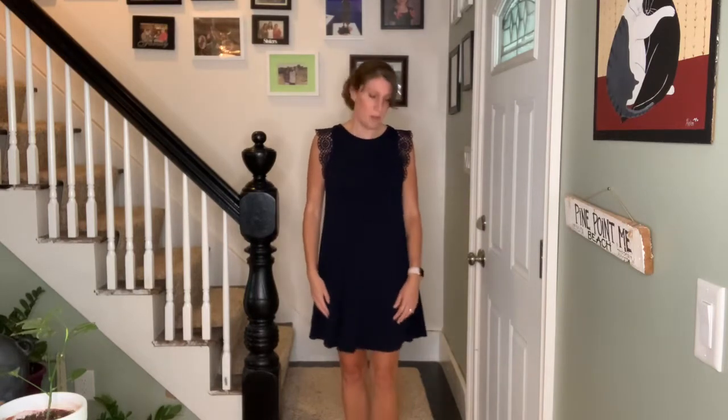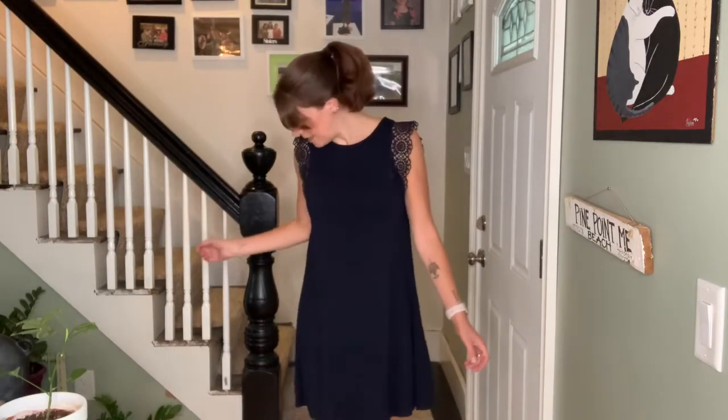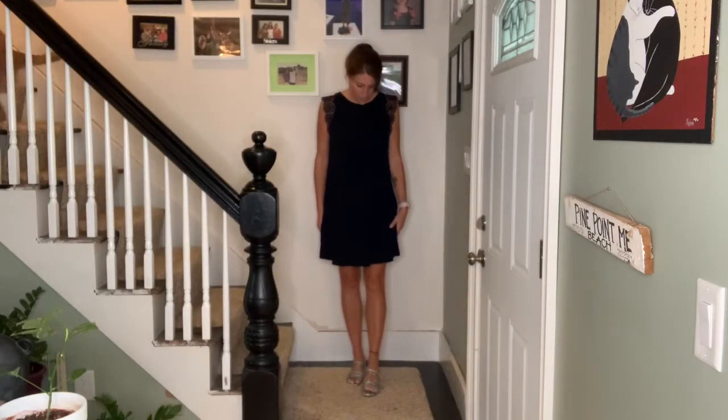The next item is this navy lace trim swing dress, which was about $15 and was a final sale. I love this lace trim so much. The dress is a little shorter than what I'd normally wear — it's above the knee by a couple of inches — and it's kind of flowy but at the same time it fits to my body the way I really like. I love this dress.